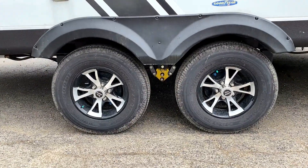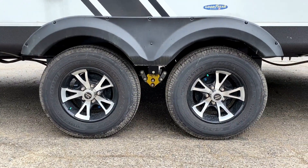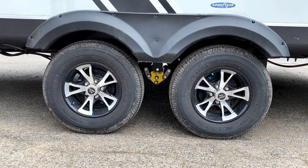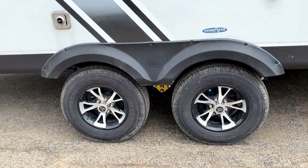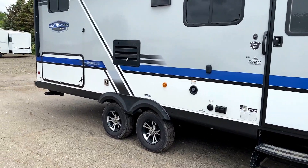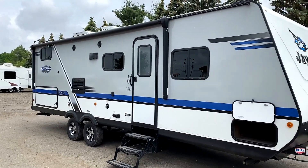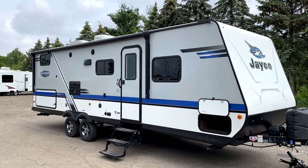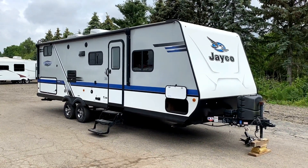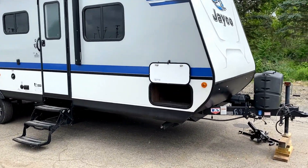Down here are probably two of the most important features on this trailer that get the very least amount of attention. First of all, the Goodyear Endurance radials with those beautiful aluminum wheels. Secondly, the Equiflex suspension system right there. This is a lightweight trailer — decent length, pretty good fit for a lot of half-ton towing. If you're going to be zipping down the road, you want something that's going to help soak up the shocks and jolts of road transit. That yellow thing between the tires is a big rubber shock dampener — just an extra layer of protection.